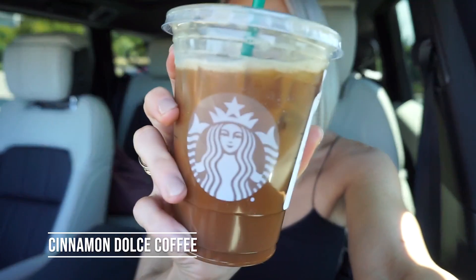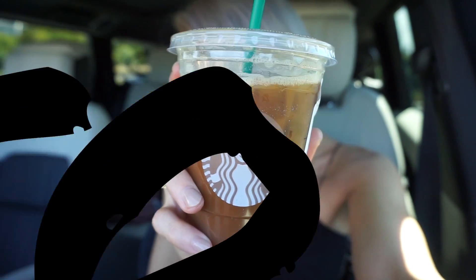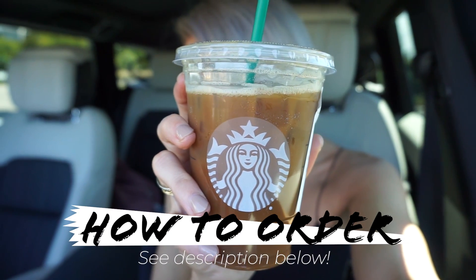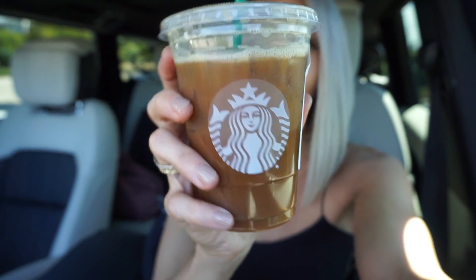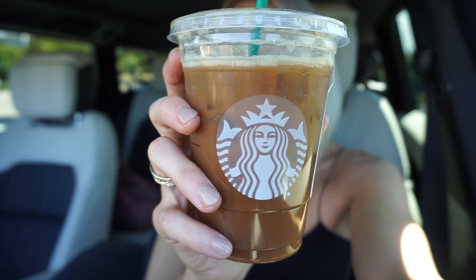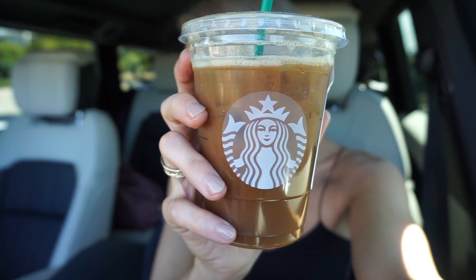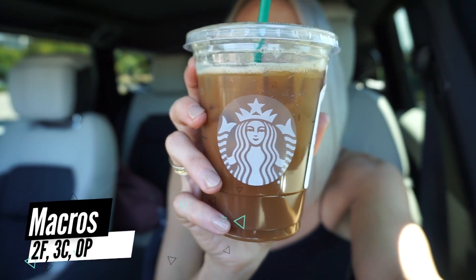The next one on my list is the cinnamon dolce coffee. To order this, ask for a grande iced americano with three pumps of cinnamon dolce, coconut milk, and no sweetener. I add in liquid stevia as usual. It has a little bit of a cinnamon kick to it and it is delicious if you want something light with more than just a regular coffee taste. The macros for this are 2 grams of fat, 3 grams of carbs, and zero protein.